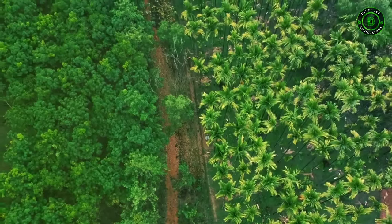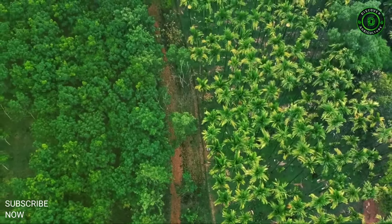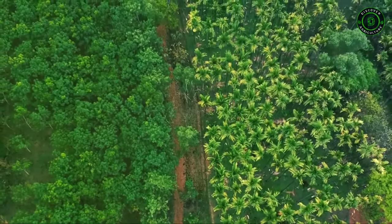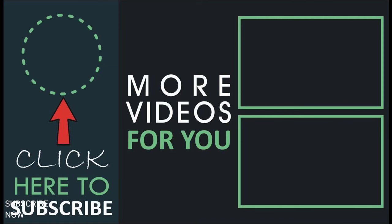Hope you liked this video. Please do subscribe to the Discover Agriculture channel and recommend our channel to your friends. If you have any suggestions, please comment below. It may help our farmers to share this video with all friends. Thank you for watching. Have a good day.